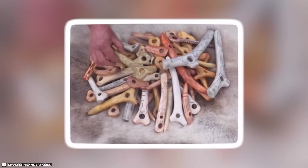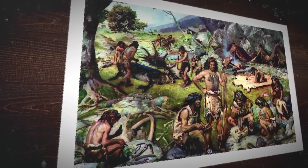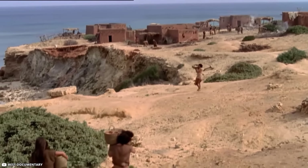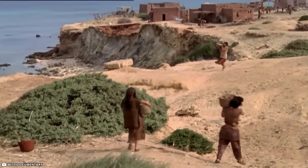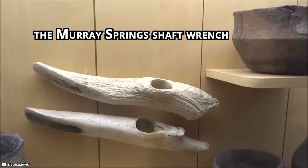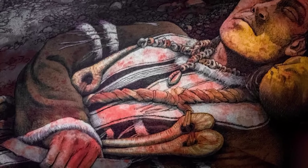Were the carvings just pretty doodles or clues to their secret purpose? One thing's for sure — these sticks were super popular. They popped up all over Europe, used by humans for a whopping 10,000 years, way longer than any smartphone. And across the ocean, the Clovis people in America had their own version, called the Murray Springs shaft wrench. It seems humans loved sticks with holes, no matter where they lived.